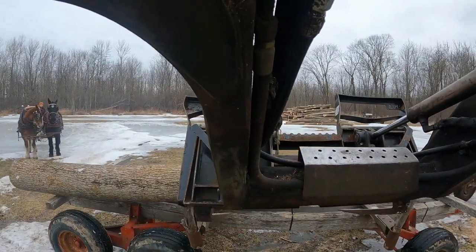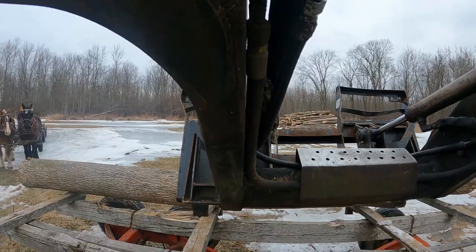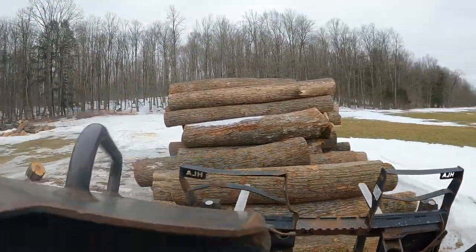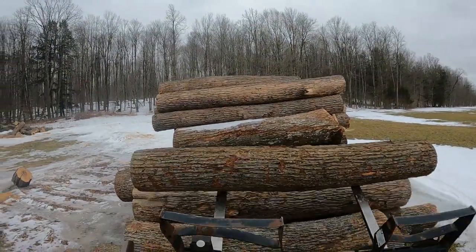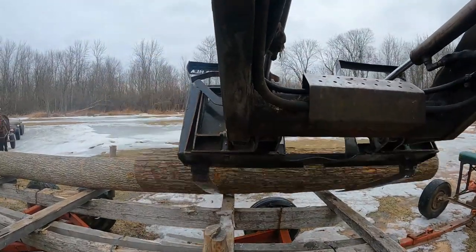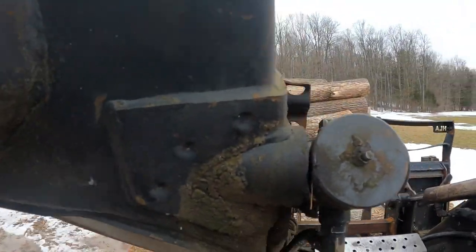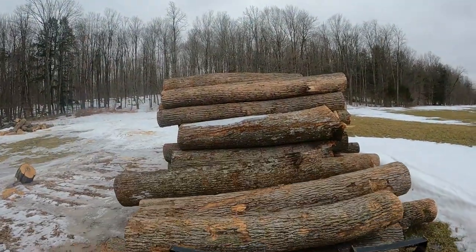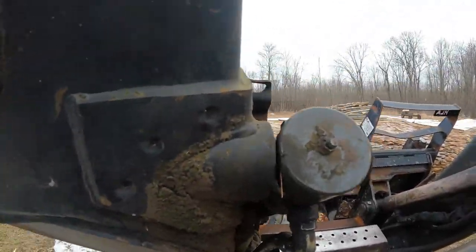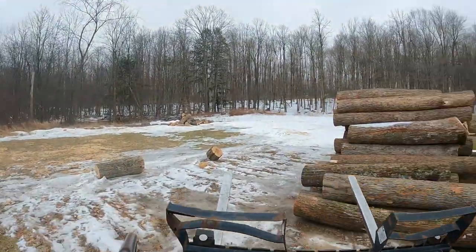My wagons are in pretty bad shape. This one here needs a complete overhaul — I've got to replace the stringers and the bunks on this one. On the other one, I just need to replace one bunk. These are tandem wagons, and because they're tandem wagons they have a much higher weight capacity so I can haul a lot of wood. I've actually put on four bunks, so with shorter logs I can put eight-footers on the front two bunks and then eights and or ten-footers on the back two bunks.